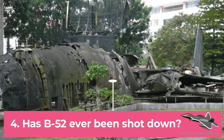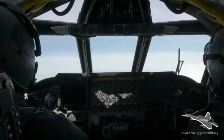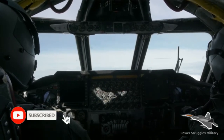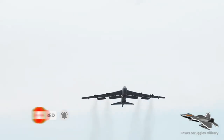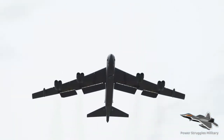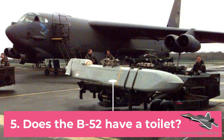Fact 4: Has the B-52 ever been shot down? The United States lost its first B-52 of the war when the eight-engine bomber was brought down by a North Vietnamese surface-to-air missile near Vinh, on the day when B-52s flew their heaviest raids over North Vietnam. The communists claimed 19 B-52s shot down in total.